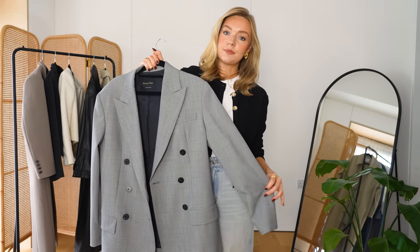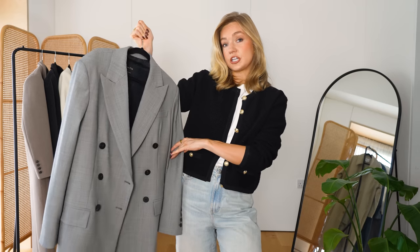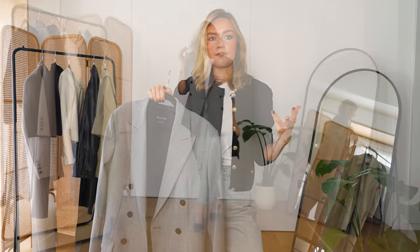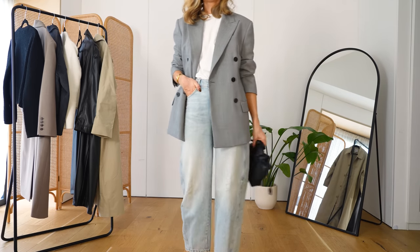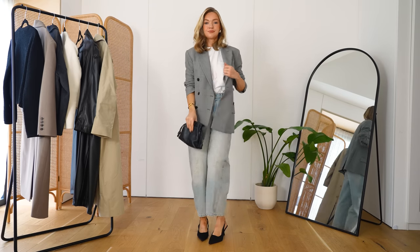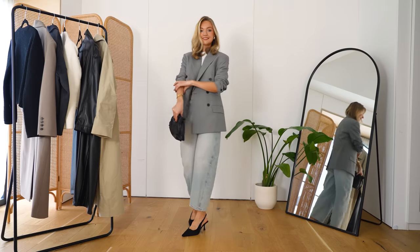Next is the blazer. This is the Massimo Dutti one I've raved about in my last video — a slightly oversized grey structured blazer. You can see such a difference between the trench and the blazer; it completely changes the way the outfit looks. I've also styled my accessories and shoes around the blazer, which aids the change, but it really is that jacket that changes the overall feel. A blazer evokes structure and translates to formality — it feels more pulled together and polished, and also slightly androgynous, which is a nice way to offset more feminine pieces.